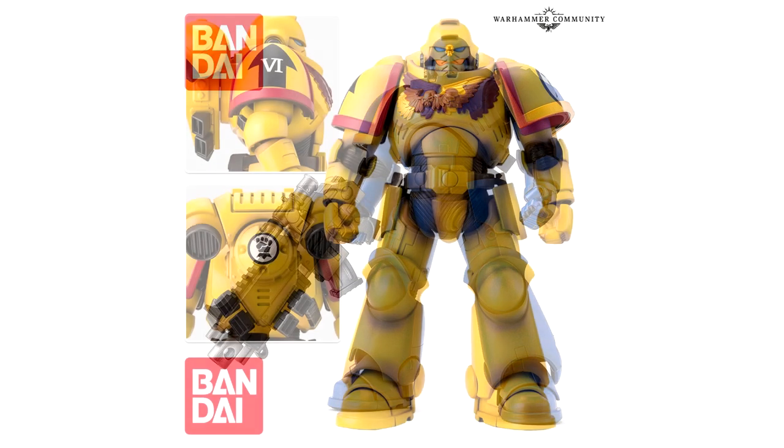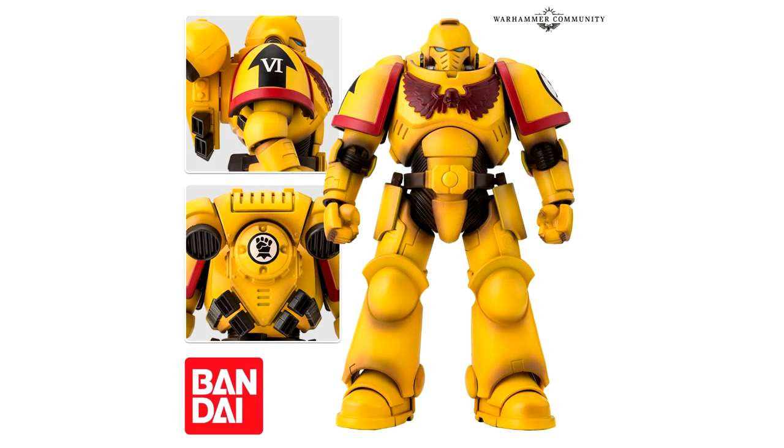Allow us to introduce the Imperial Fist and Salamander Intercessors. Oh my holy Emperor of Mankind — look how absolutely stunning that Imperial Fist figure is. It's just beyond. I need it right here right now.